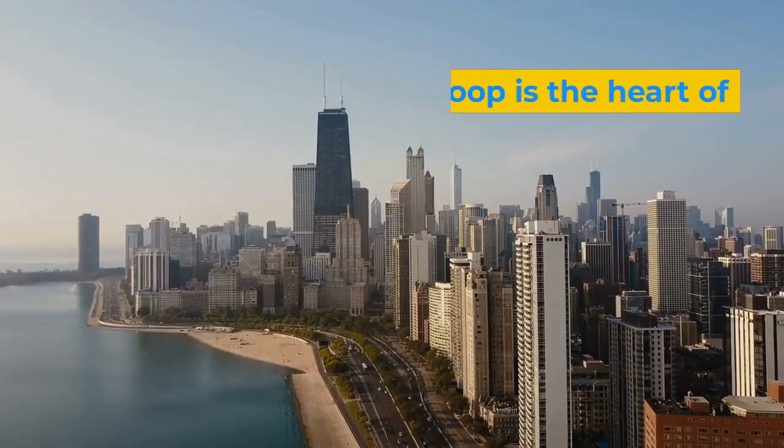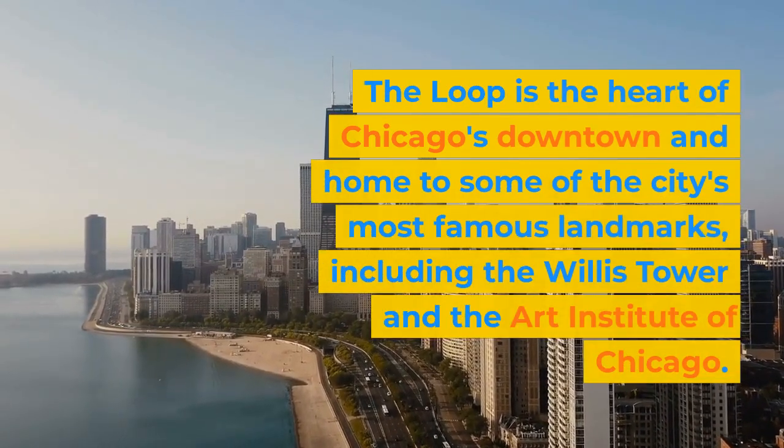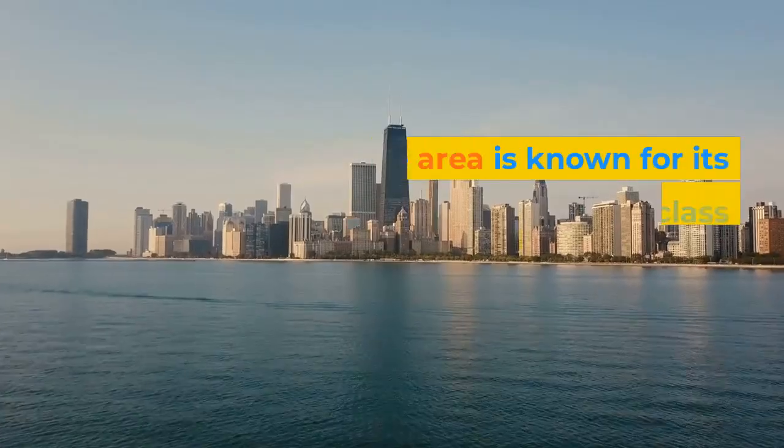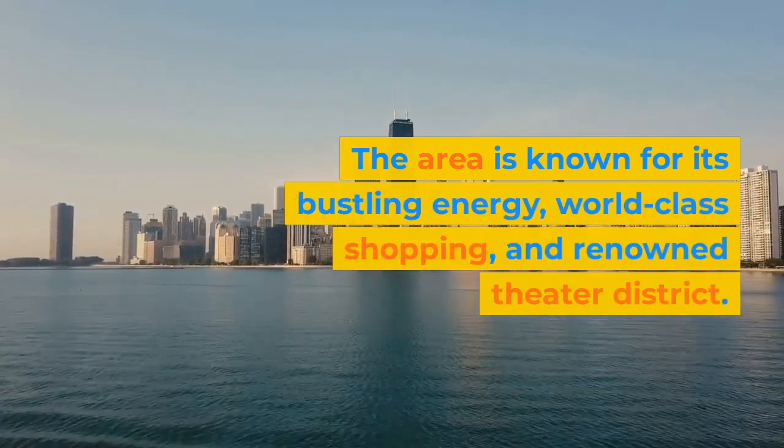The Loop. The Loop is the heart of Chicago's downtown and home to some of the city's most famous landmarks, including the Willis Tower and the Art Institute of Chicago. The area is known for its bustling energy, world-class shopping, and renowned theater district.